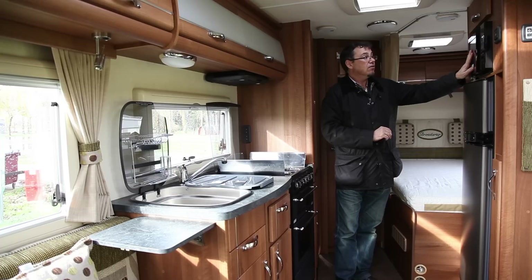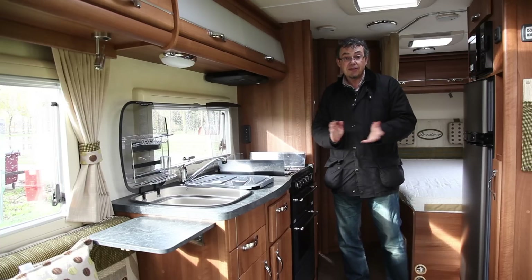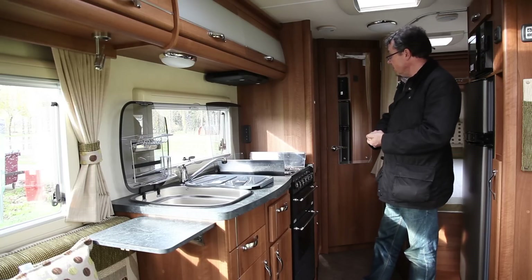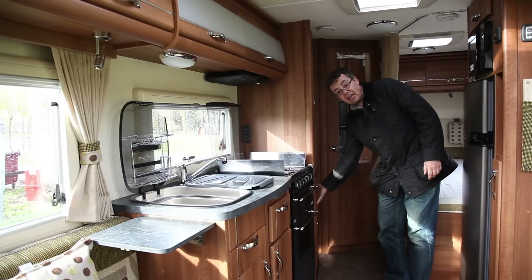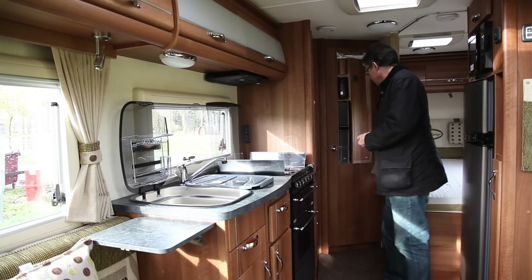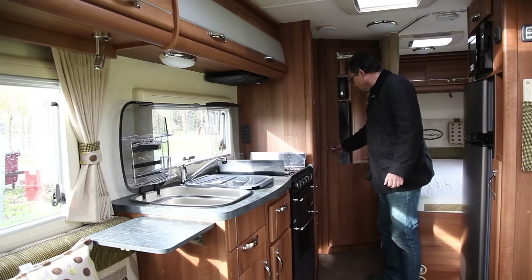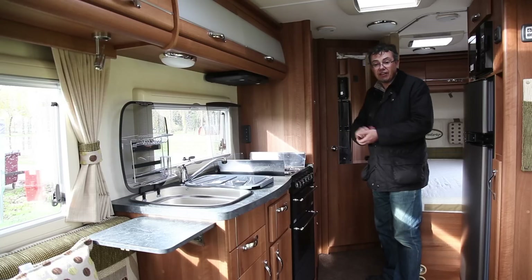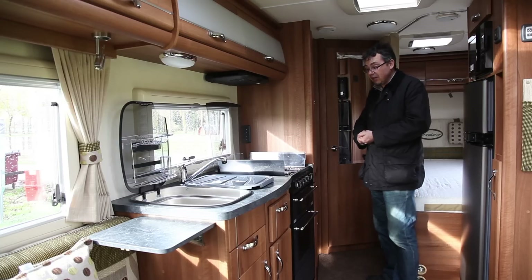Above that there's a microwave fitted as part of the standard equipment if you go for the premium pack upgrade. And there are nice features throughout — below the wardrobe there's useful shelved storage for folded clothes and so on. Go into the washroom in the corner and there's even a heated towel rail in there as well as the separate shower that you'd expect at this end of the market.